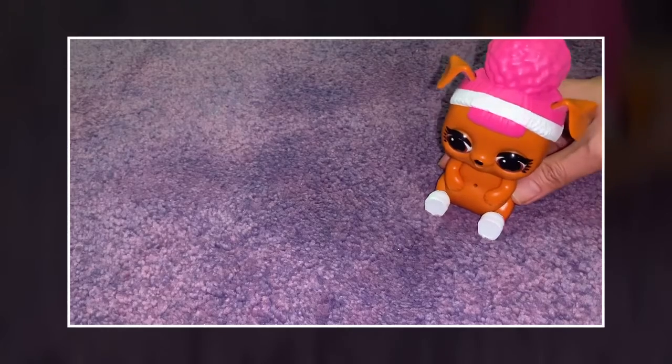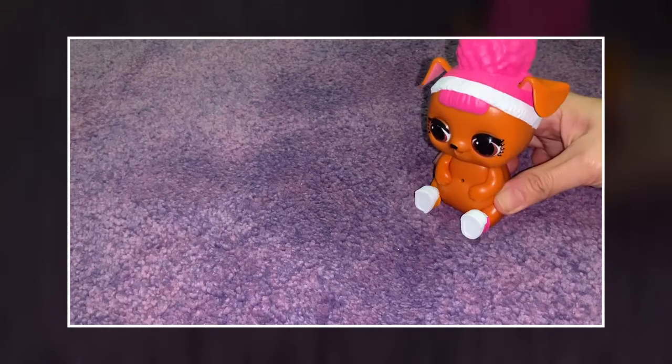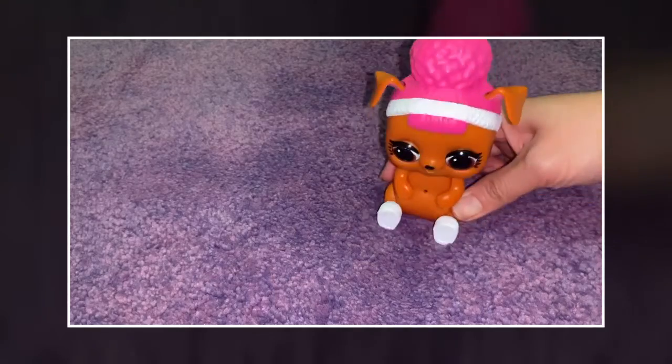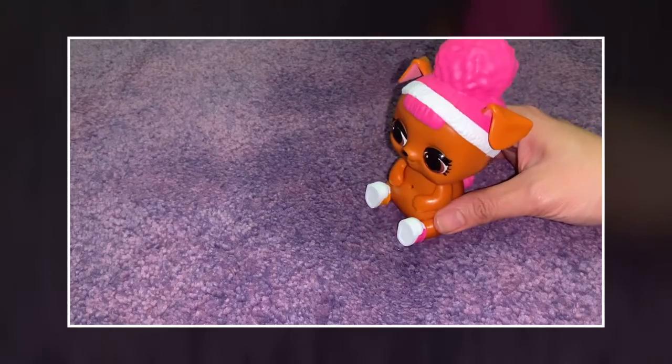I wonder where my friend is? Then her name is... her name is Friend. Let me wait, her name is... Pink Tail. Maybe color pink.